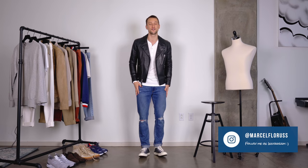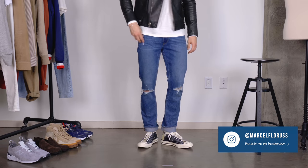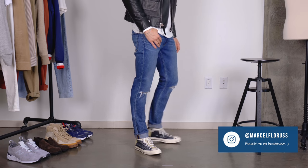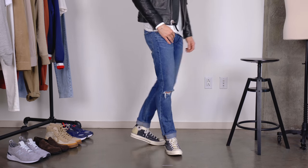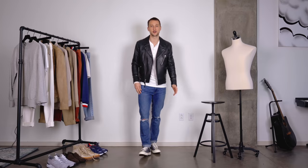Look number one — I'm wearing it right now and the jeans I'm wearing are from Paige. They're a medium blue distressed denim in a slim fit, which I think is really great. On my feet, I've got a pair of Converse that I picked up at Saks, and up top we've got a Rag and Bone Henley and a Coach leather jacket to complete the look.